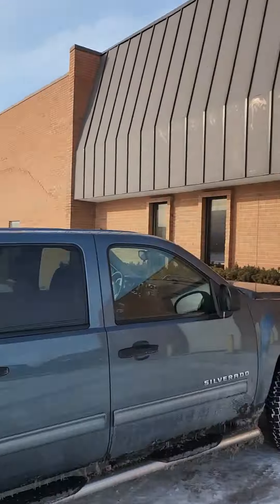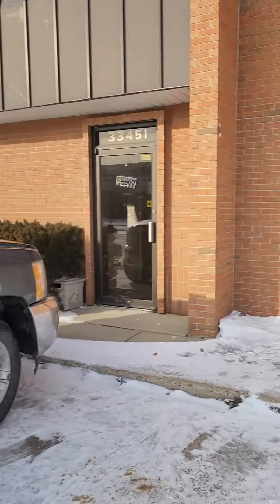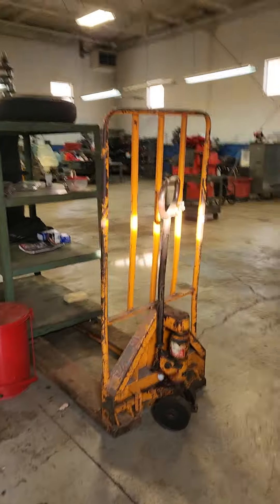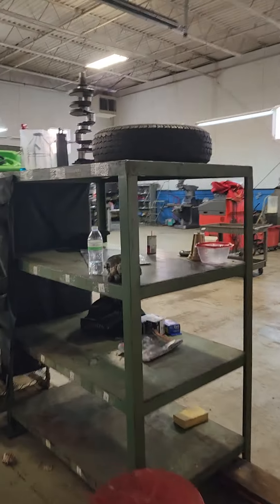We're back in an industrial park. This is Good Solutions — it's a machine shop. It used to have a mechanic's garage in here as well, but we're not selling any of that stuff, just machine shop stuff.